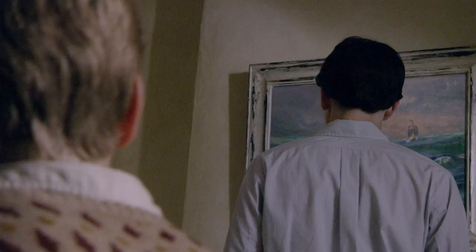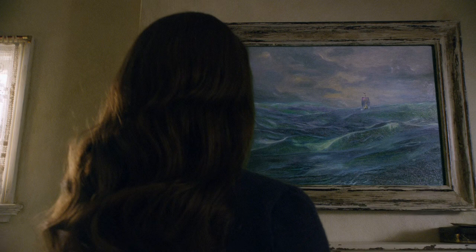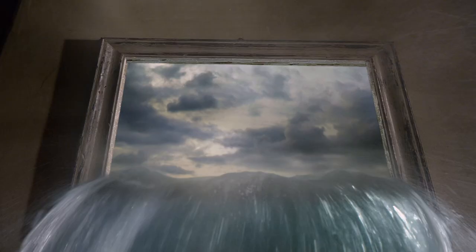We have the room, we have the picture in the room, which is a seascape with a tiny boat on it. And then suddenly this boat begins to come alive and approaches them. The sea becomes alive, and then the sea eventually pours out of the picture and they get sucked back into the world of Narnia.